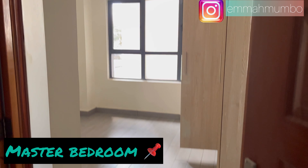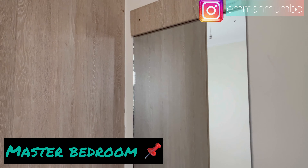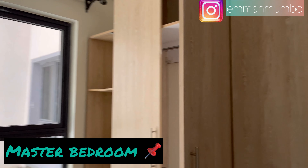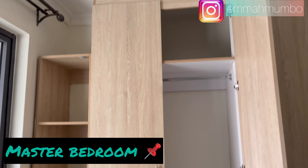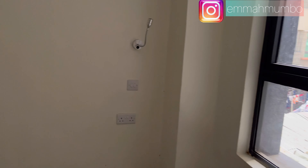Next we move to the master bedroom, which is also ensuite. When you walk in you'll have a mirror right next to the door, and next to that a huge closet space. There is also a wide window that brings in natural lighting, fitted with curtain rods. The flooring is very good and you have enough space throughout.